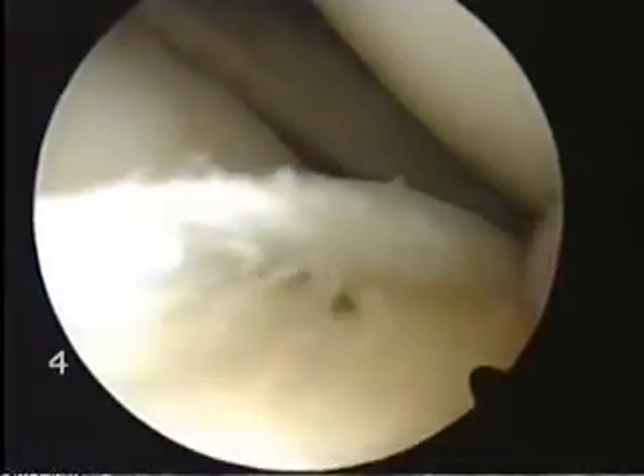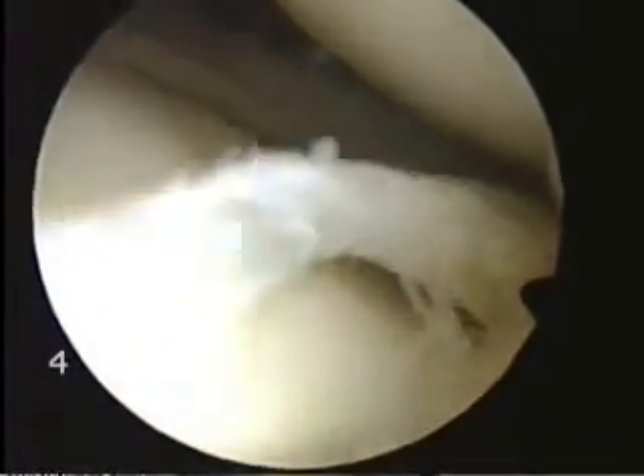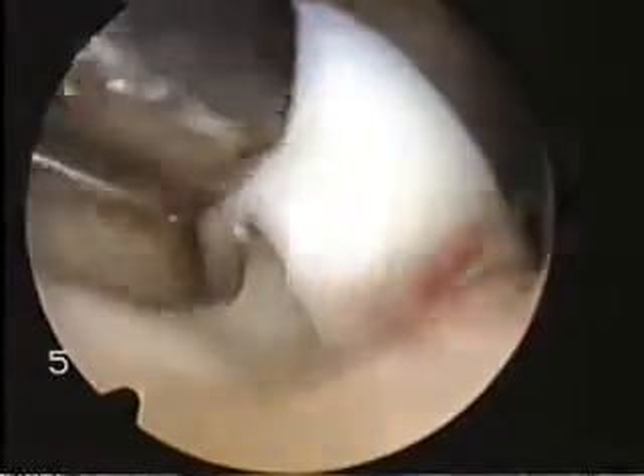This is one of your patients, John, who had instability of the knee, but also some pain. Because the MRI scan showed an ACL tear, but didn't show this meniscal tear, which we found when we looked in the knee.